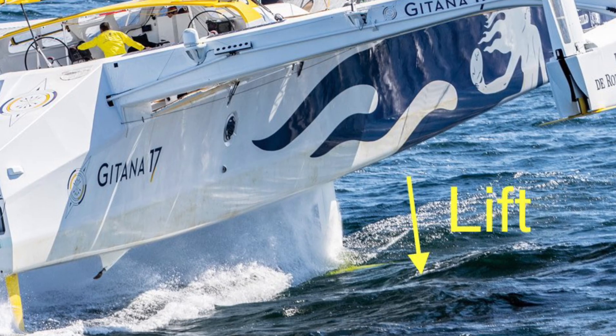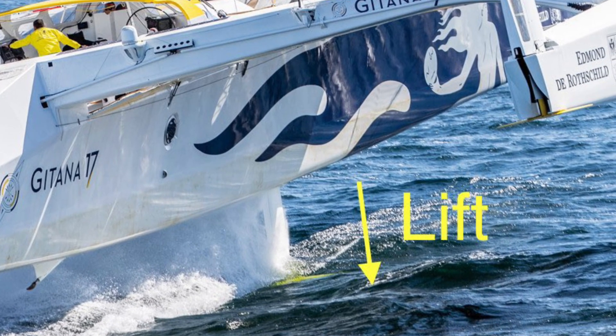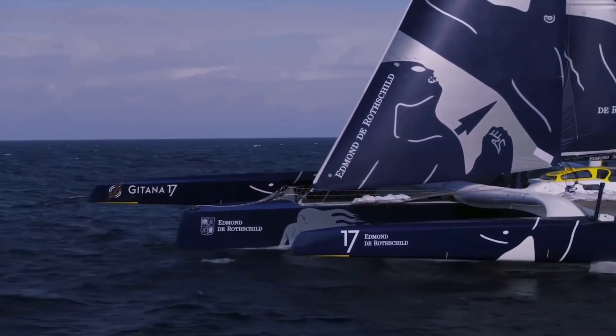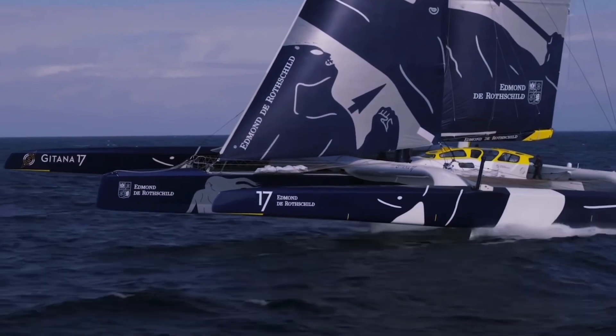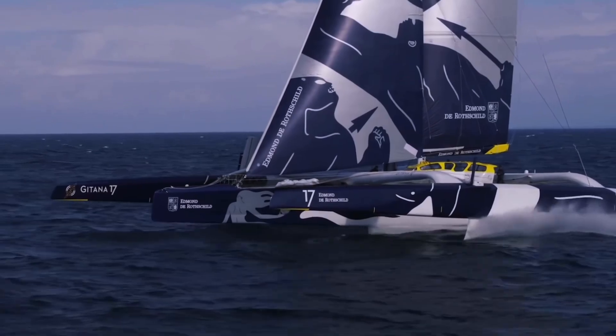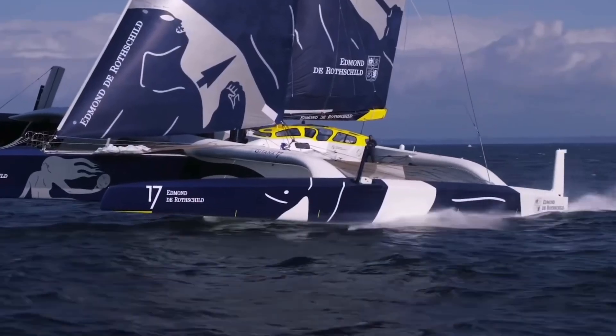The ray foil lift can even be made negative to hold the central hull down in very windy conditions. Even though the ray foil is adjustable, it is more like a trim setting and set for the average conditions at the time. The boat is then kept balanced in gusts and lulls by steering up or down relative to a beam reach.